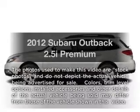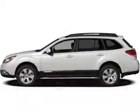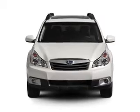Imagine yourself in this 2012 Subaru Outback. If you're looking for a first-rate auto, this one could be yours today.